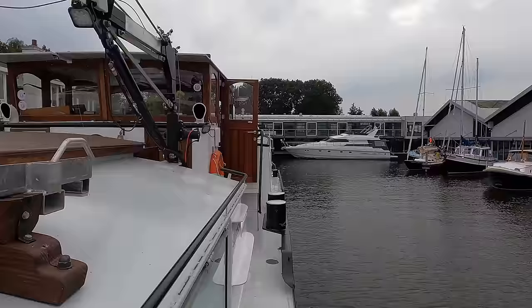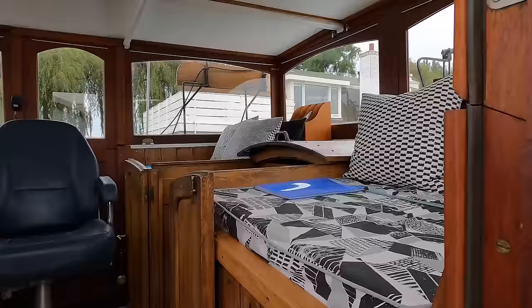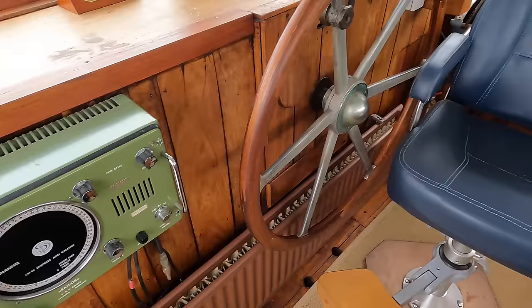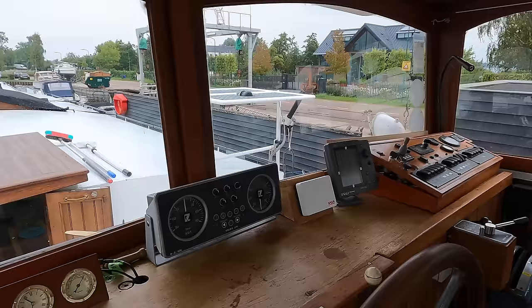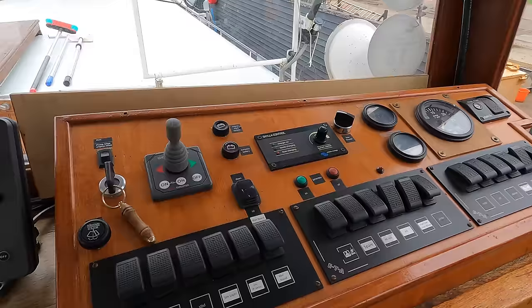Before we check out the engine room, let's go into the wheelhouse and look around this traditional 1950s space. It's equipped with a nostalgic array of navigation and communication gadgets: a NASA magnetic compass and an electric compass integrated into the Sigma 650 autopilot system. Depth is tracked via a Garmin depth sounder and fish finder. VHF comms include a Sailor RT144, an ICOM IC-M411, and a handheld ICOM unit. There's also a rudder angle indicator, Garmin radar, and a Garmin plotter and GPS.